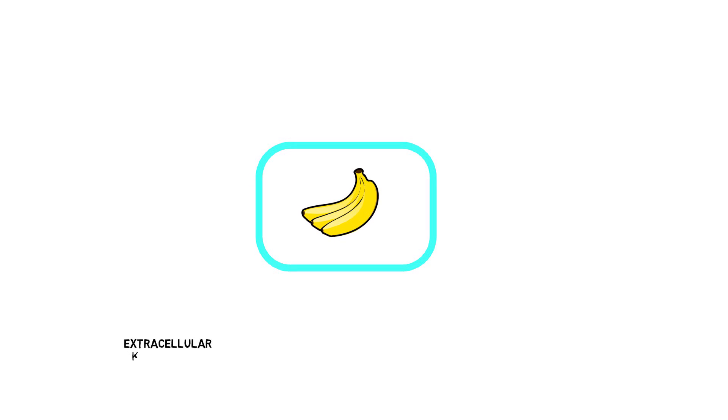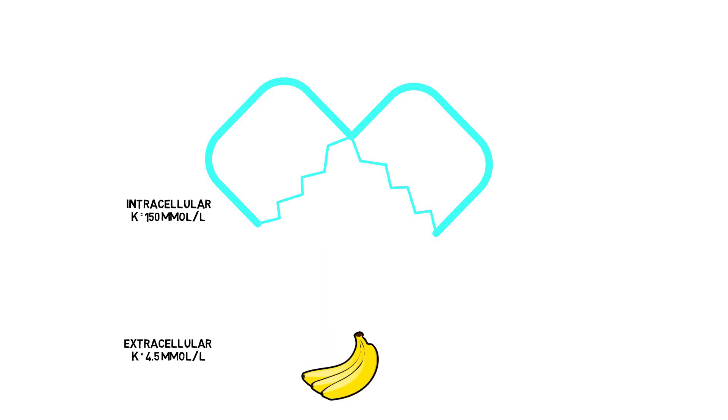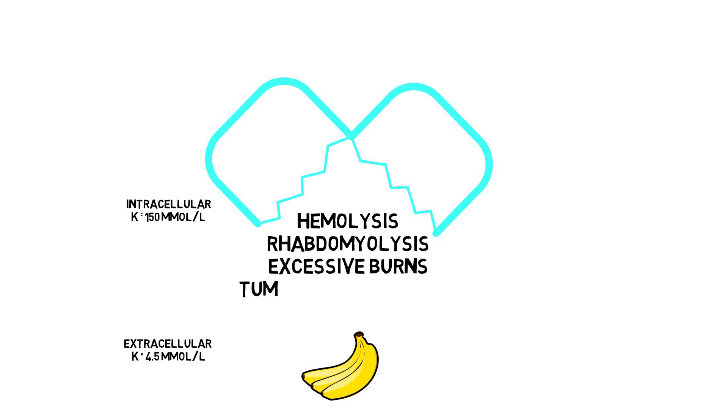The extracellular potassium, the one you measure in serum, is around 4.5 millimoles per liter, while the intracellular concentration is 30-fold, being around 150 millimoles per liter. So cracking open a cell like an egg will spill potassium and result in hyperkalemia. This is the case in hemolysis, rhabdomyolysis, excessive burns, tumor lysis syndrome, and crush trauma.